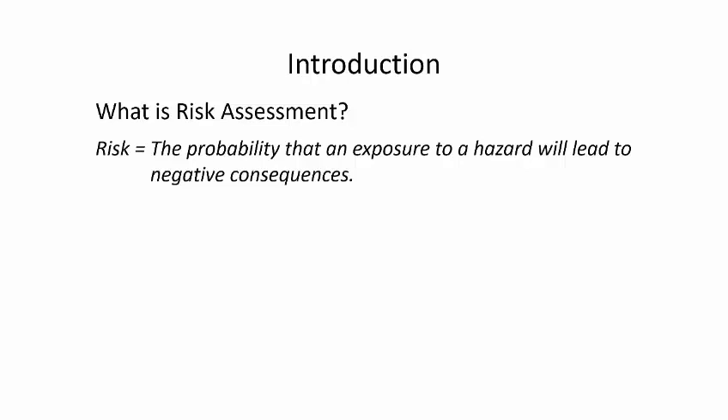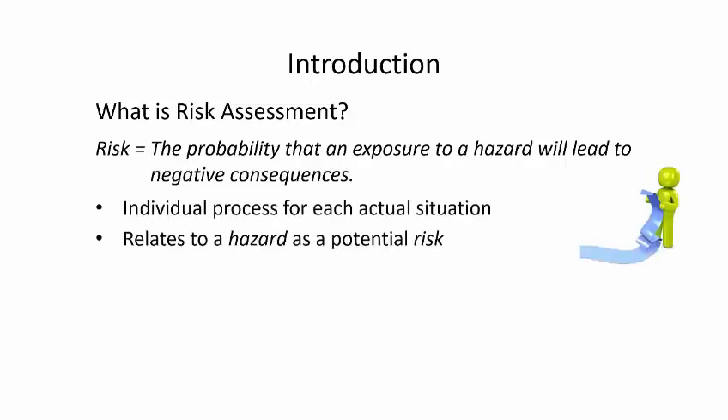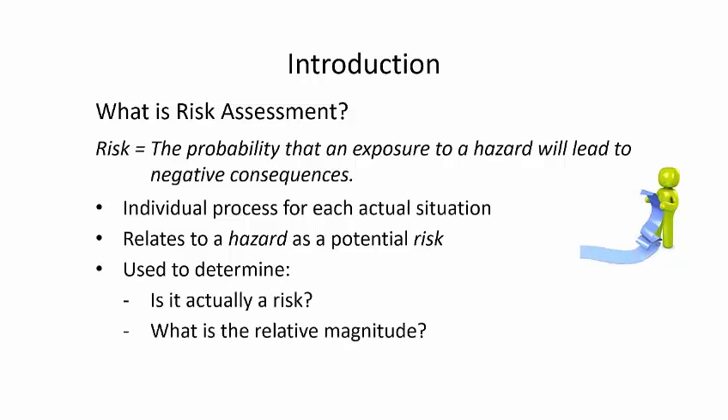I'll recap this with a new graphic to make the scoring more intuitive. Each situation — whether technical or operational — needs to be identified in terms of the hazard, and then we assess whether that hazard is actually a risk. Once we know we have a risk, we can determine its magnitude, how important it is, and whether we need immediate action or can address it over time.